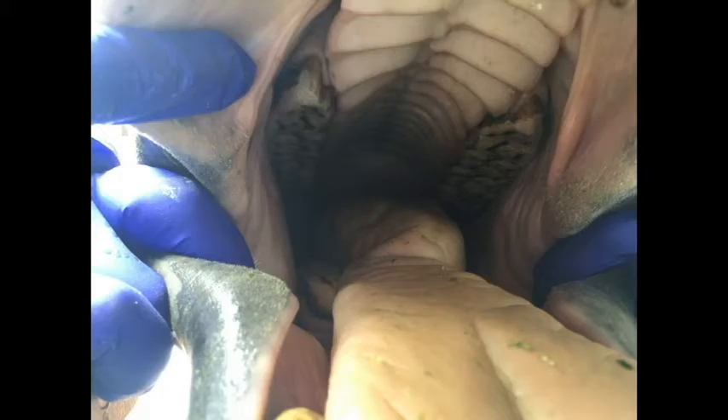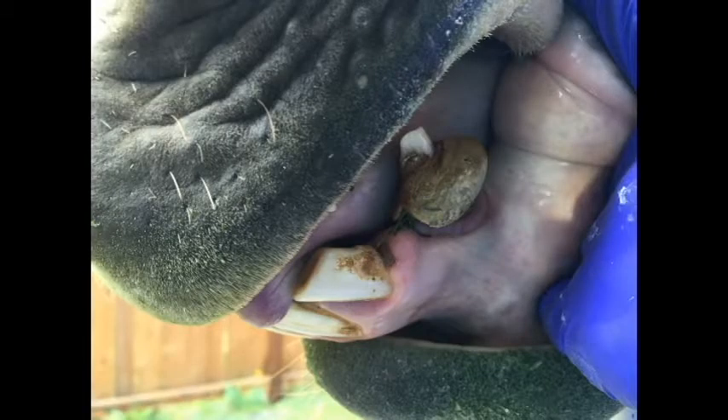Another thing that we'll see commonly in older horses, especially in geldings, is excessive amounts of calculus and tartar buildup on the canine teeth. These can cause gingival recession and significant gingivitis, leading to tooth decay.